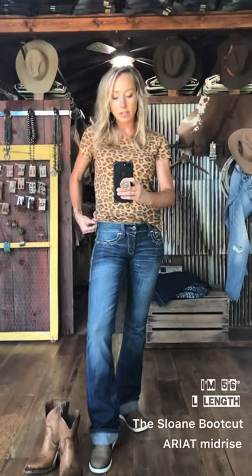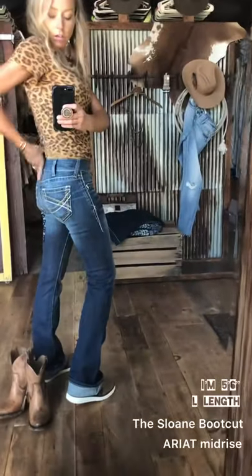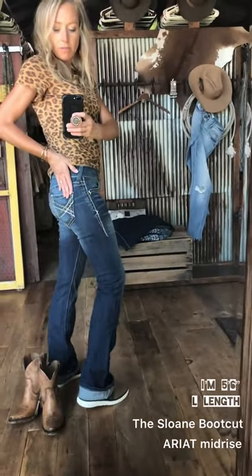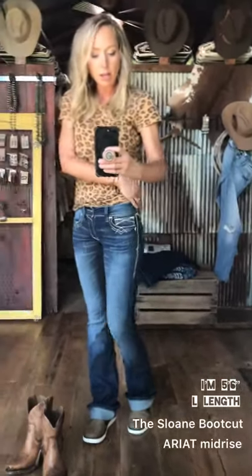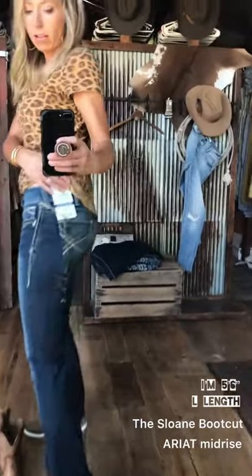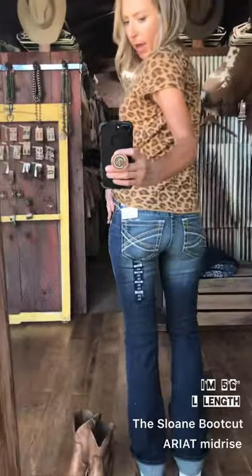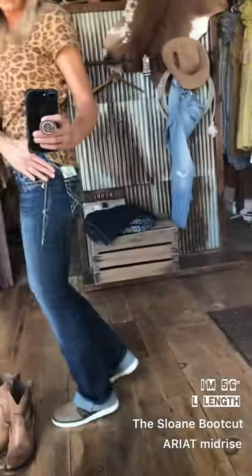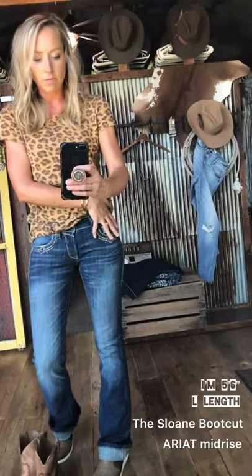I now have on the Sloan boot cut. This is a mid-rise jean by Ariat. Similar fitting styles that we have in stock like this fit are the Entwine boot cut, and both of these are going to fit like this. It's a slim fit through the waist and hip and through the butt. It does have a little bit of a curvier fit through here, which makes it very comfortable.